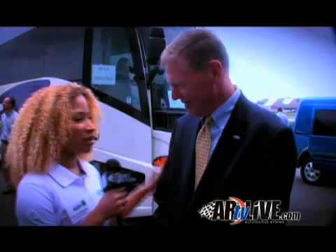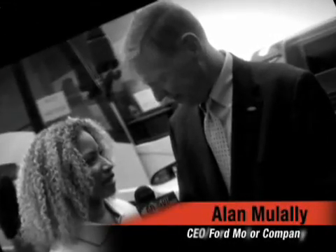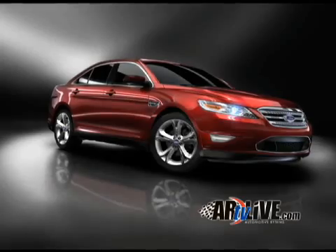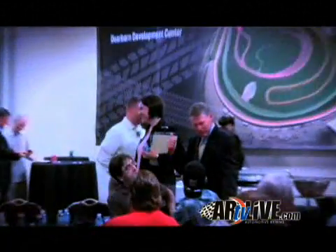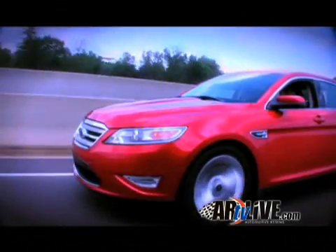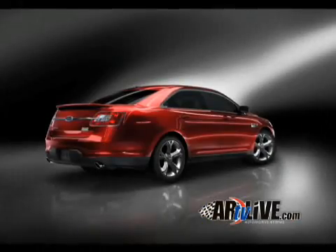I just want to tell you, you have such a great line coming out, especially with the flagship Ford Taurus designed by Earl Lucas. What statement does that mean for Ford now? Well, it really is a statement because it's so much more than a car — it's really about Ford's commitment to the consumer. No matter what the consumers want, small, medium, or large car, or a utility or truck, they can get a best-in-class vehicle from Ford. And that Taurus just absolutely rocks.